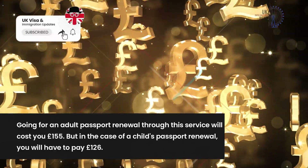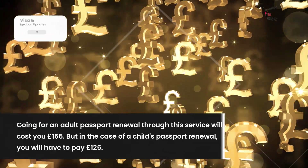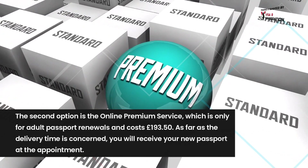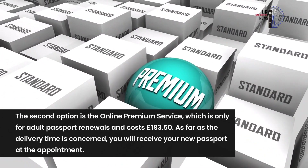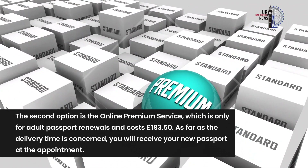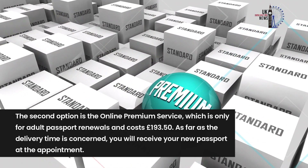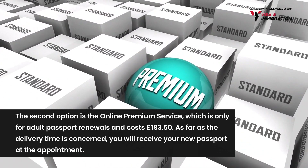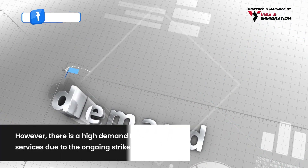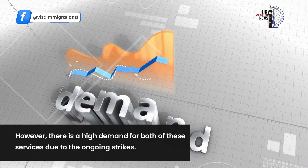Going for an adult passport renewal through the fast track service will cost £155, while a child's passport renewal will cost £126. The second option is the online premium service, which is only for adult passport renewals and costs £193.50. With this service, you will receive your new passport at the appointment.